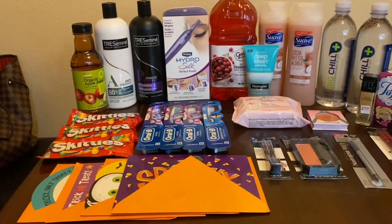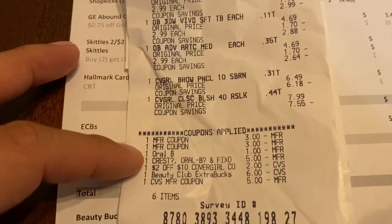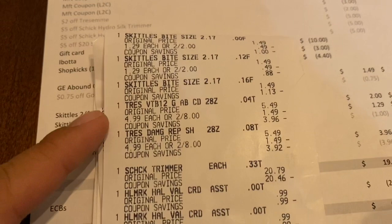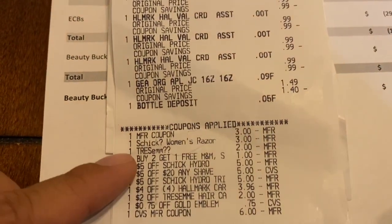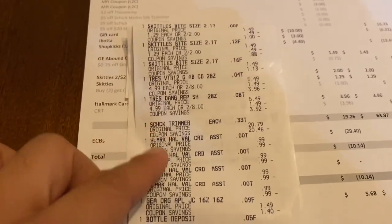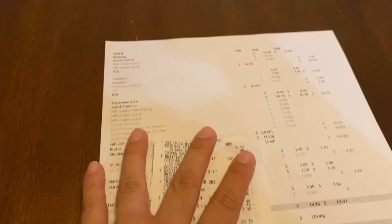So I got back $22 in Extra Bucks, $3 from Ibotta, and $4.40 from Shopkicks. On my receipt you can see the four Oral B and two CoverGirl items, all my coupons. I rolled $11, paid $1.44, and got back $6 for the Oral B and $6 for the CoverGirl. On my second receipt: Skittles, Tresemme, Schick trimmer, Hallmark cards, and apple juice. I had two digital coupons, one manufacturer coupon for the Tresemme, and all my CRTs. I rolled $6, paid $0.87, and got back the $10 gift card.